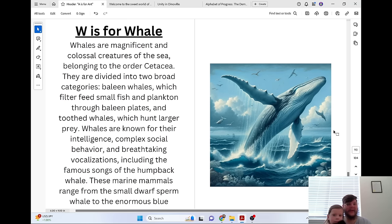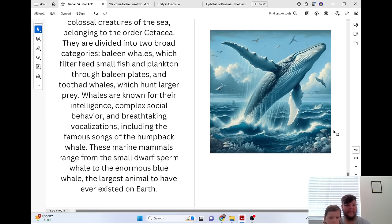W is for Whale. Whales are magnificent and colossal creatures of the sea, belonging to the order Cetacea. They are divided into two broad categories: baleen whales, which filter feed small fish and plankton through baleen plates, and toothed whales, which hunt larger prey. Whales are known for their intelligence, complex social behavior, and breathtaking vocalizations, including the famous songs of the humpback whale. These marine mammals range from the small dwarf sperm whale to the enormous blue whale, the largest animal to have ever existed on Earth.